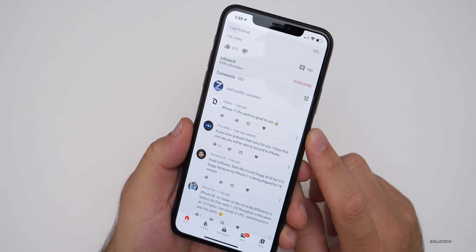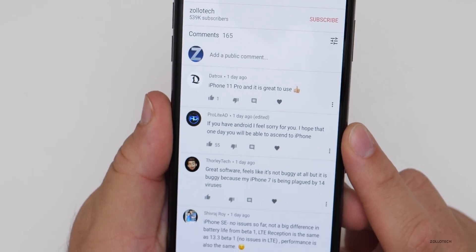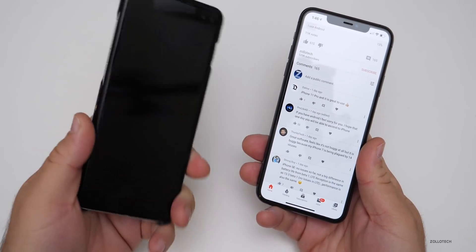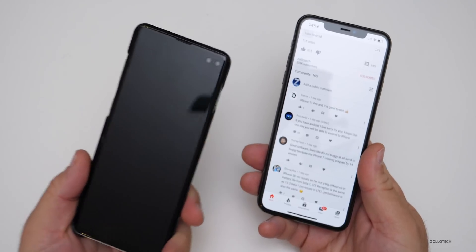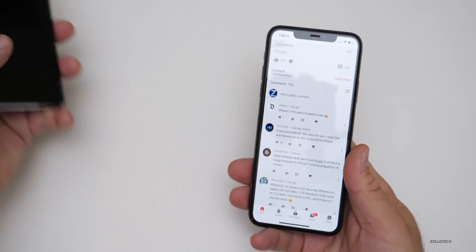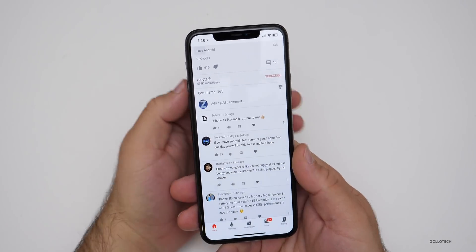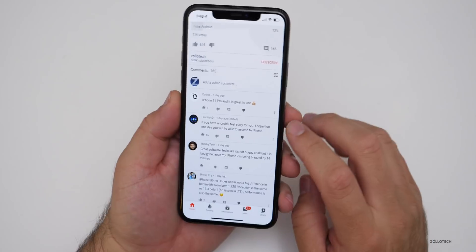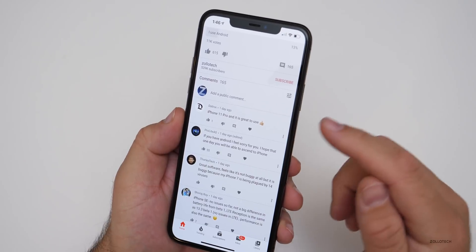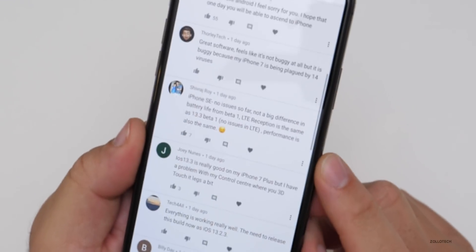Looking at some comments — one says iPhone 11 Pro is great to use. Someone felt sorry for people with an Android phone, but I'd say don't — the Galaxy S10 Plus is a nice phone. Some people prefer Android over iOS, just like some prefer Windows over Mac. It's whatever you prefer. I prefer iOS most of the time but there are solid Android phones out there too.